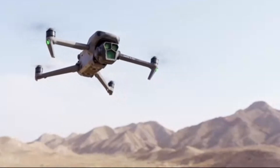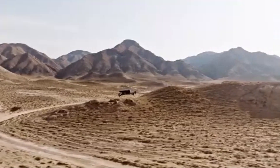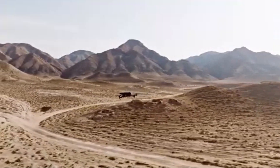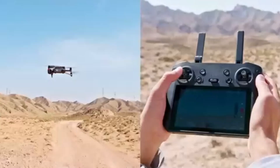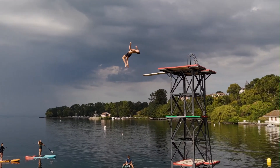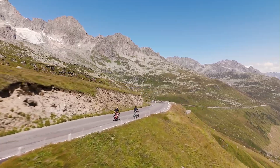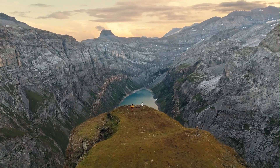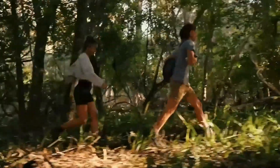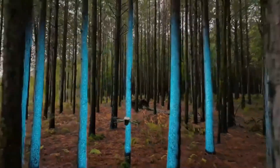Number 2: DJI Mavic 3 Pro. The DJI Mavic 3 Pro stands as a significant advancement in drone technology, introducing a groundbreaking triple-camera system that caters to both professional photographers and videographers. This system comprises a 20MP four-thirds Hasselblad main camera, a 48MP 70mm medium telephoto lens, and a 12MP 166mm telephoto lens. The main Hasselblad camera offers exceptional image quality with a wide dynamic range and supports up to 5.1K video recording at 50 frames per second, ensuring detailed and vibrant footage.